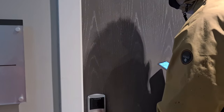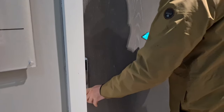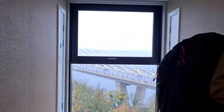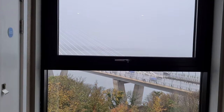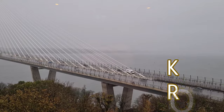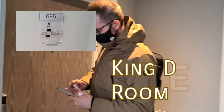We are lucky enough to have stayed in a few of the different room categories here, so we'll take you on a tour of all three. This is the first one, which is one of our favourites due to the view. You get a glimpse of the Firth of Forth and the road bridge — this is a King Deluxe room with river view.